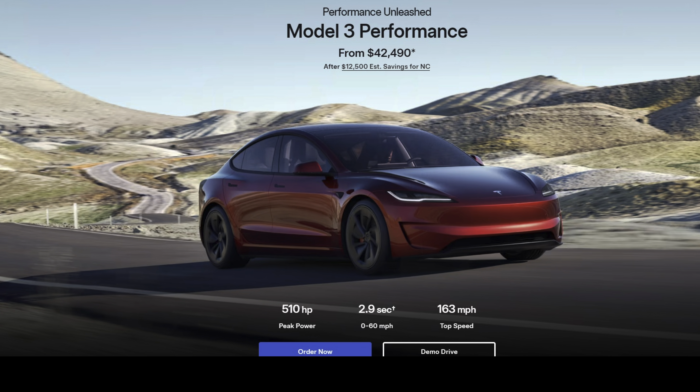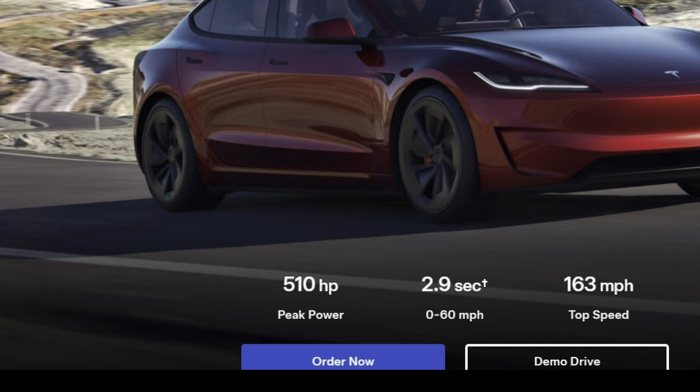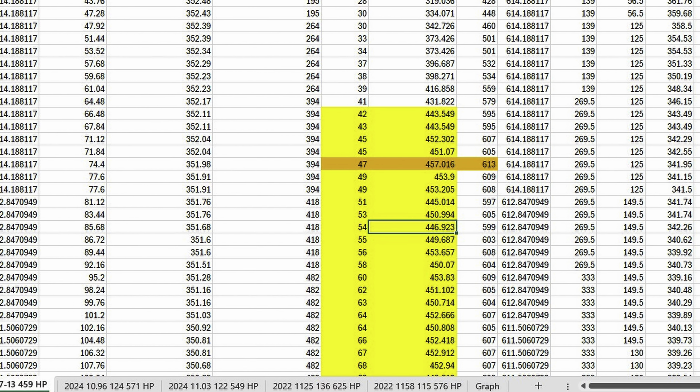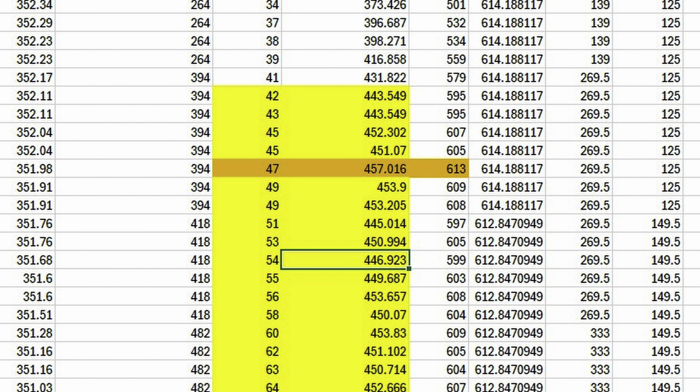Also, the 510 horsepower spec is just simply a lie. That isn't remotely close to what the battery or even the wheels produce in this new car. It is way higher than the 510 horsepower spec they give. The car produces close to 615 horsepower at the battery when optimized.